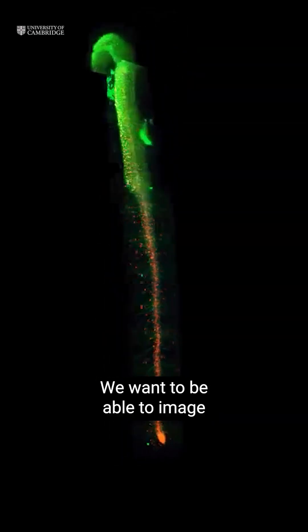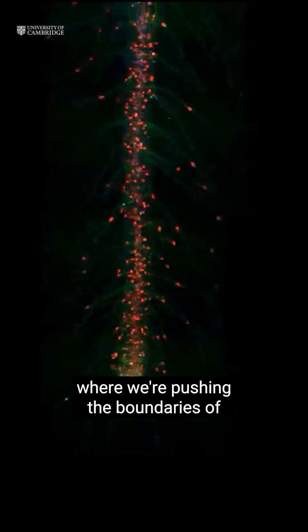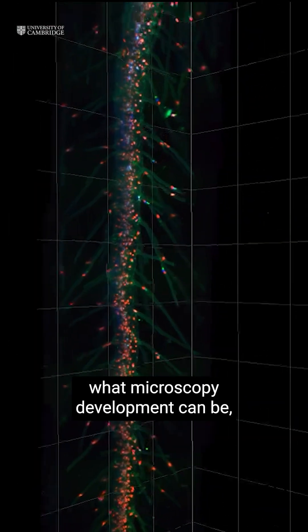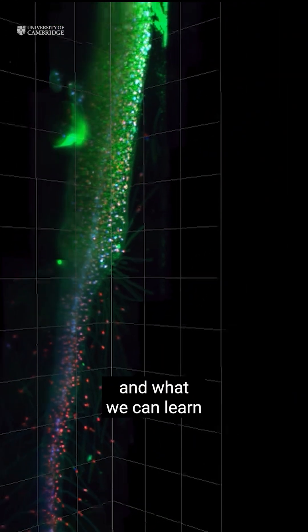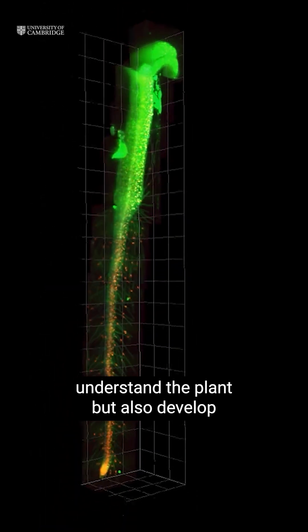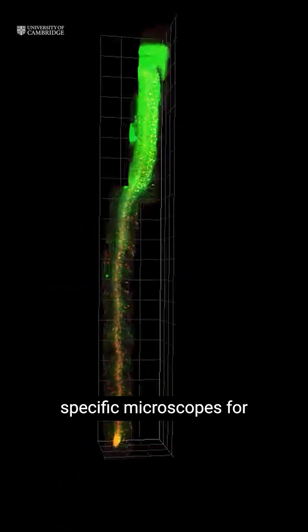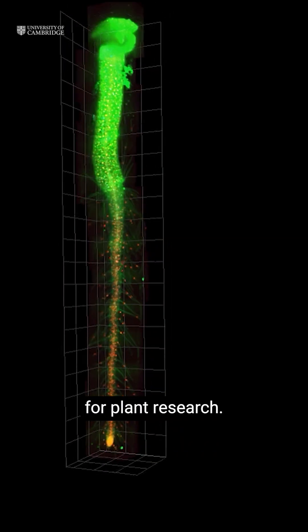We want to be able to image plants over days and weeks in a normal orientation, where we're pushing the boundaries of what microscopy development can achieve — and what we can learn if we not only understand the plant but also develop specific tools, specific microscopes for plant research.